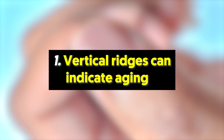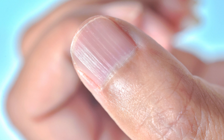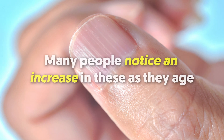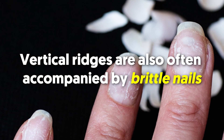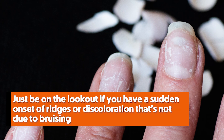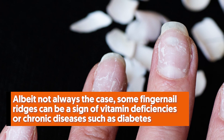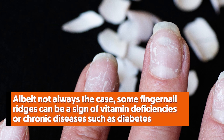1. Vertical Ridges Can Indicate Aging. Notice some longitudinal lines with a rough texture on your nails that weren't there a few years back? They're probably nothing more than a side effect of aging. Many people notice an increase in these as they age — it's like getting wrinkles in the skin. Vertical ridges are also often accompanied by brittle nails. In most cases, these odd little lines are nothing to be alarmed about. Just be on the lookout if you have a sudden onset of ridges or discoloration not due to bruising. Some fingernail ridges can be a sign of vitamin deficiencies or chronic diseases such as diabetes.